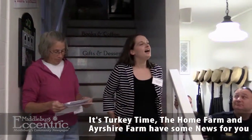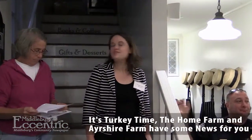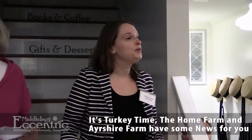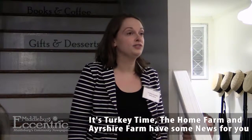Hi everyone. I just wanted to thank everyone for joining us this evening for this fun event. I know some of you, but for those of you who don't know me, my name is Lindsay Graham, and I'm the general manager here at the Home Farm Store. I've been here since the beginning of 2015, and I'm very much looking forward to my first holiday season in Middleburg.